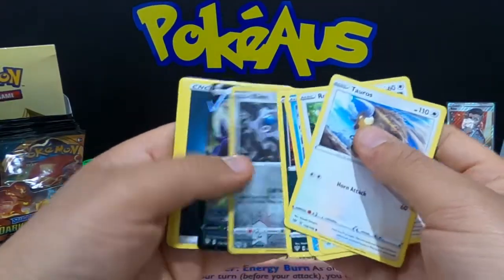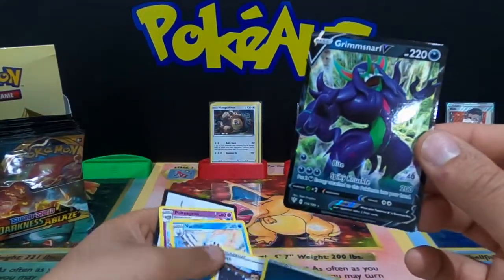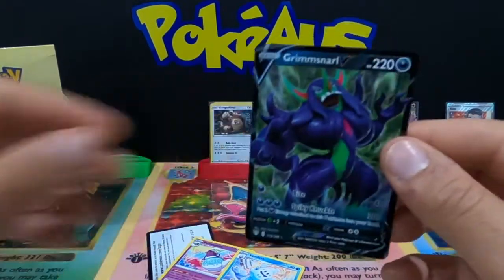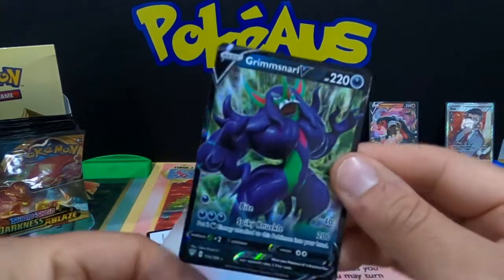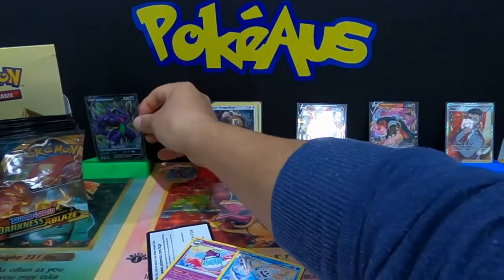Not the Charizard — but we do have a holographic rare Grimmsnarl! I just quickly scrolled through them — that is an absolutely amazing pull. I will definitely take that — only feels better in a V-Max. I'll put him over here.